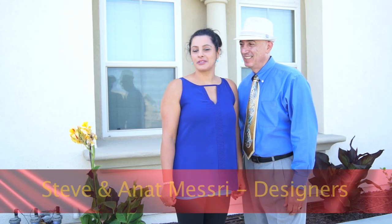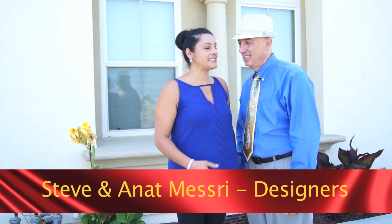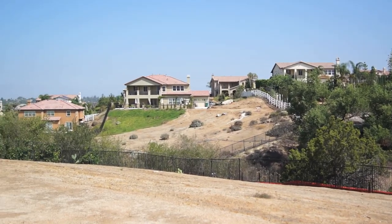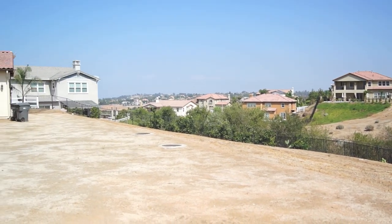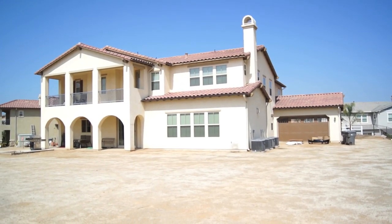Hello and welcome to another episode of Galaxy Design Innovative Design Series. I'm Anat, and this is Steve right next to me. Today we're here at Dr. Joe and Elizabeth Essien's home. We're at Riverside, California — beautiful place, beautiful house, Mediterranean style — and Steve is going to tell you a little bit about what we're doing today.